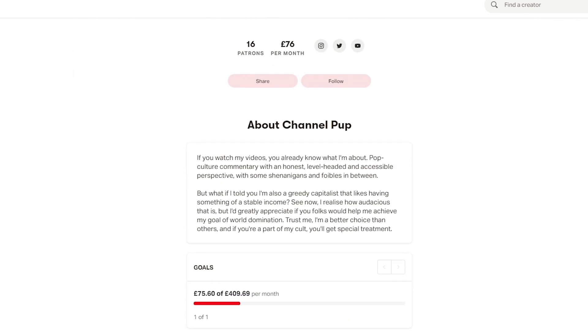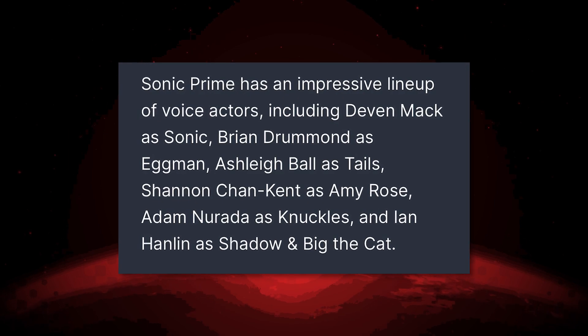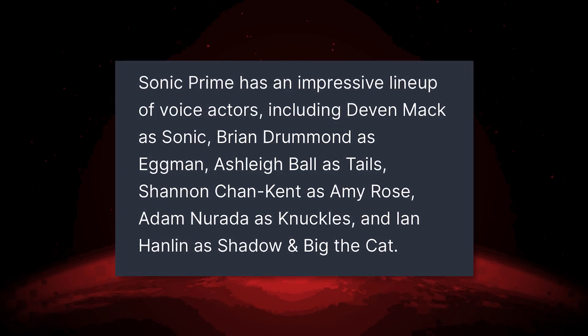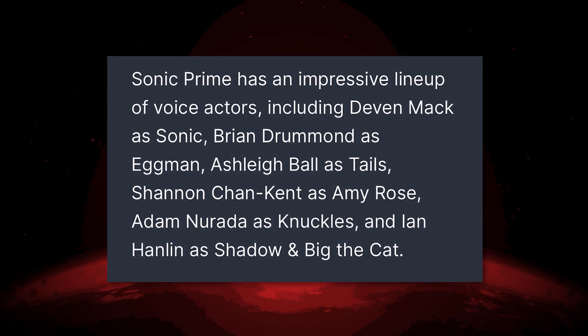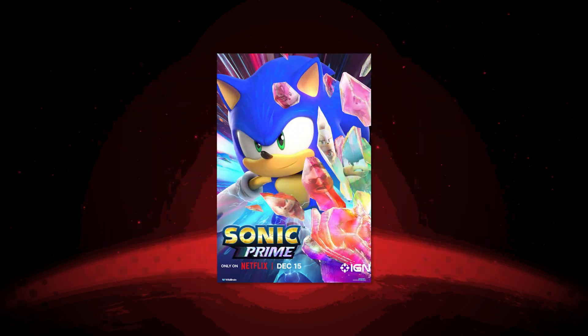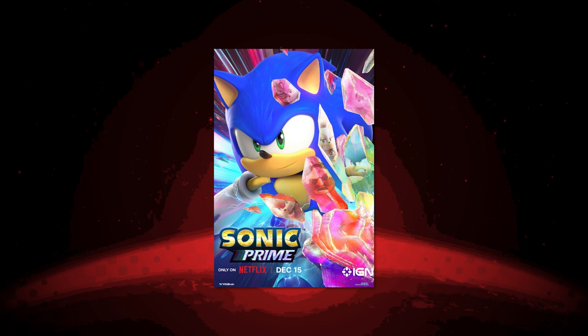The release date is December 15th, so we've all got plenty of time to play and enjoy Sonic Frontiers before moving on to the next Sonic project. It'll be like a little early Christmas present. Starting off with this poster here of Sonic — boy does he look great.